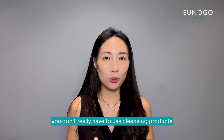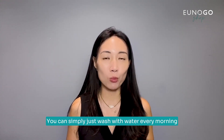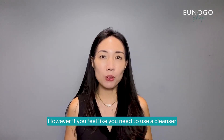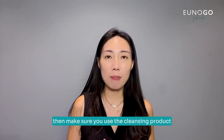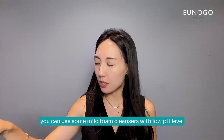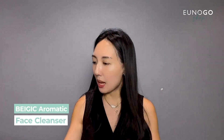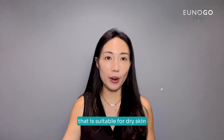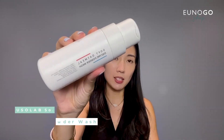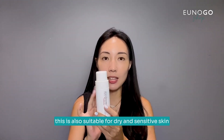I'll walk you through some proper cleansing tips to keep your skin barrier healthy and moisturized, especially if you have dry skin. In the morning, the good news is you don't really have to use a cleansing product if you have super dry skin — you can simply wash with water. However, if you feel like you need a cleanser, make sure you use one with a low pH. You can use a mild foam cleanser with low pH, like this basic aromatic cleanser, or the rice jelly cleanser, which is also very mild and suitable for dry skin.